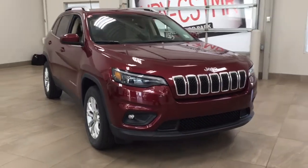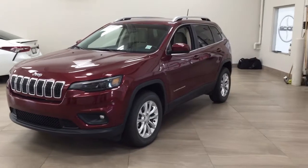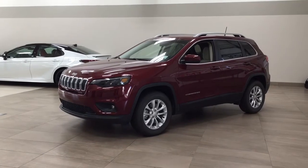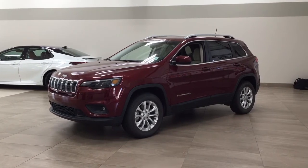Thank you so much folks for watching this video today. If you have any questions, please visit us — we're located at 31 Automall Road in Sherwood Park, Alberta, Canada. Our phone number is 780-410-2455, or please visit our website at sptoyota.com to reach us by email. Once again, thank you so much for watching. If you have any comments or additional questions, please leave them in the comment section down below.